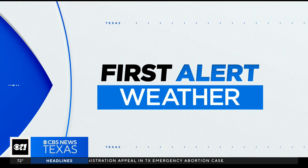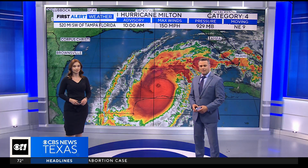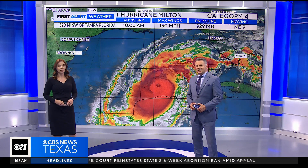Our first alert team of meteorologists are tracking Hurricane Milton. Our chief meteorologist Scott Padgett and meteorologist Brittany Rainey are joining us now. All of us have friends who are in that Florida area right now, and for some reason, this just seems scarier. Much scarier. It really does.